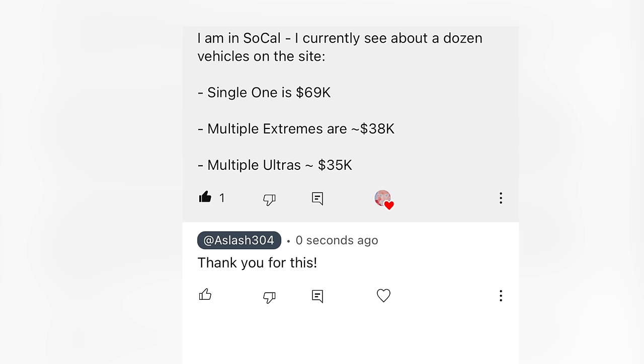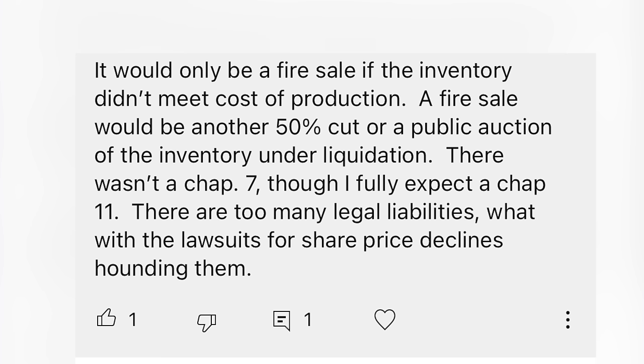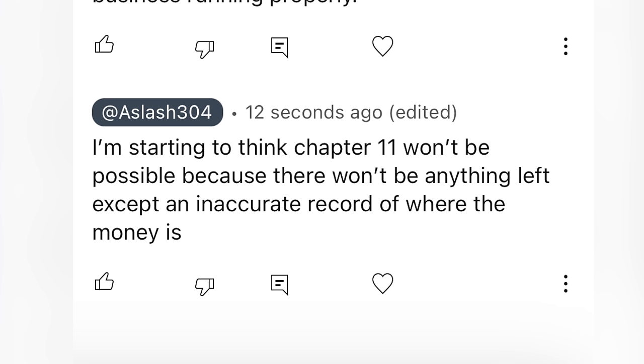In SoCal, about a dozen vehicles are on the site: a single Ocean 1 at $69k, multiple Extremes at $38k, multiple Ultras at $35k. There wasn't a Chapter 7, though a Chapter 11 is fully expected. Starting to think Chapter 11 won't be possible because there won't be anything left except an inaccurate record of where the money is.